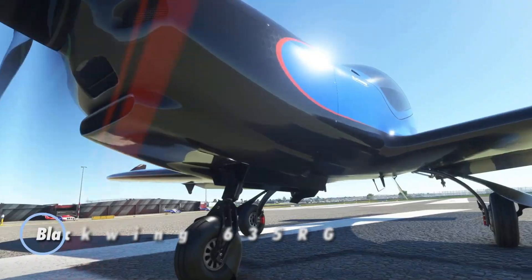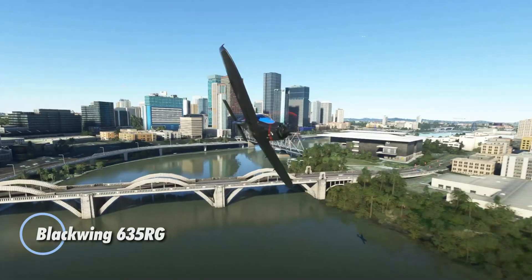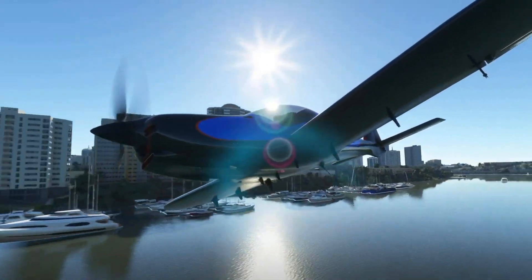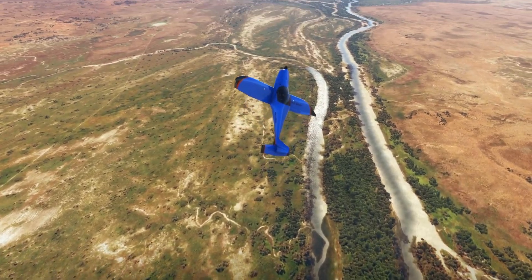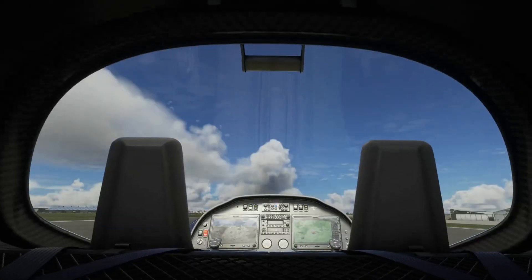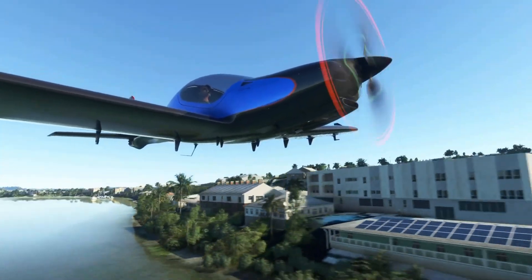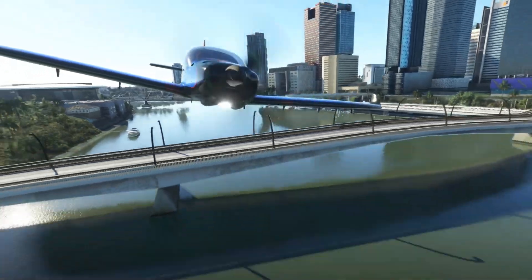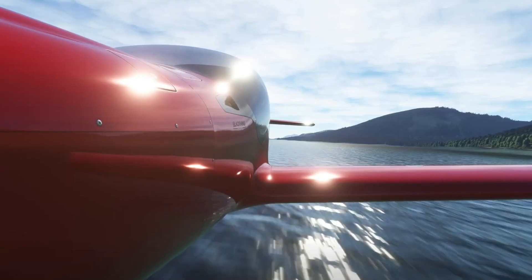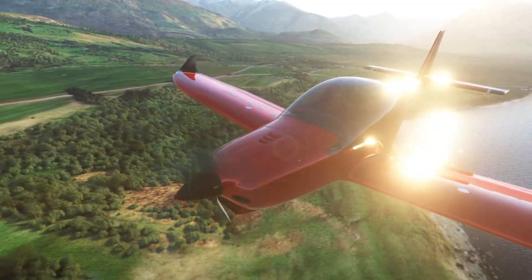The Blackwing 635RG delivers the thrill of a sports car in the sky, blending speed, agility, and safety into one striking ultralight package. Built from a precision-engineered prepreg carbon airframe, it offers both strength and featherlight efficiency. Powered by a 141-horsepower Rotax 915 iS, it cruises near 185 knots and can reach an impressive 200 knots — 370 kilometers per hour — while climbing at a powerful 2,000 feet per minute.